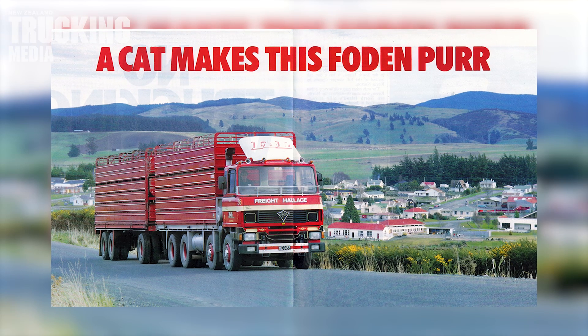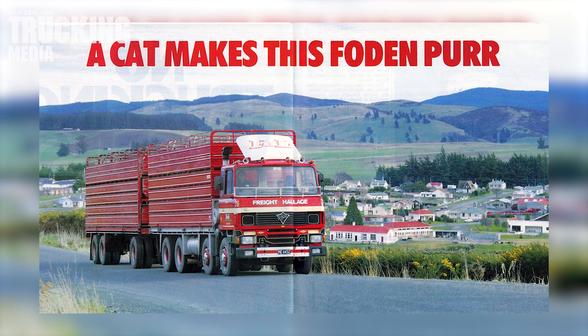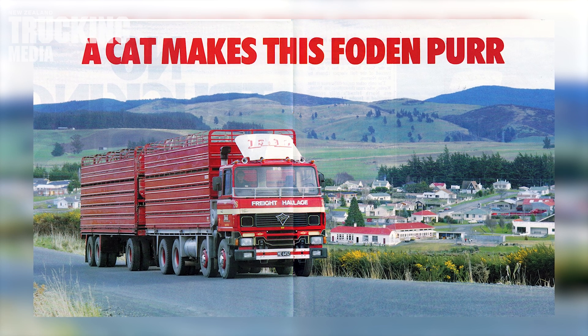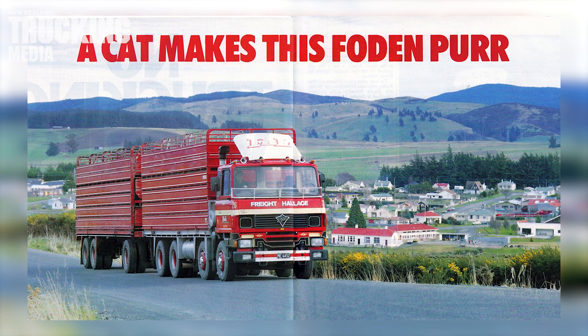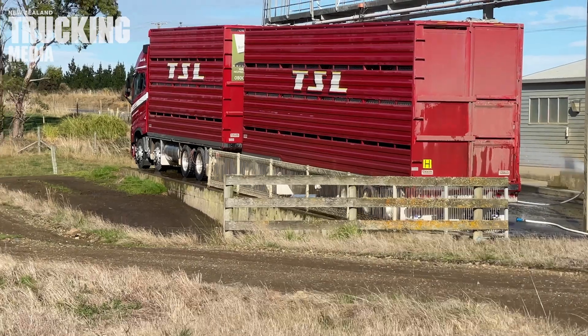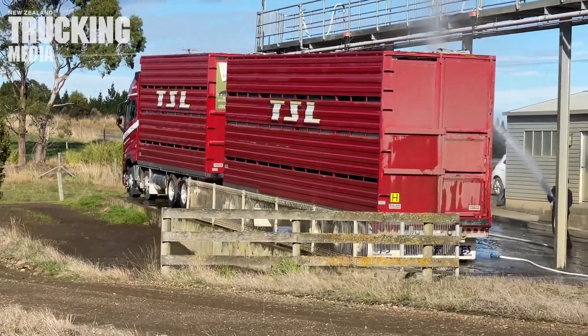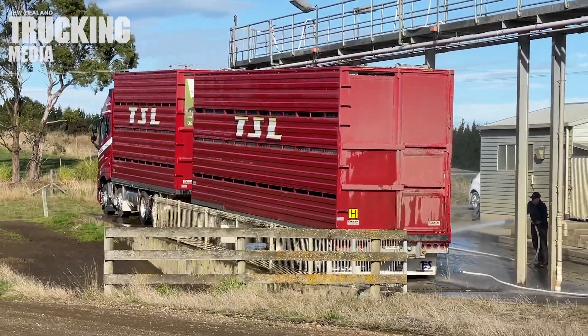The opening photograph and main test feature back in the April 1986 issue of New Zealand Trucking Magazine was one of the magazine's more unforgettable images — an FHL Freight Haulage Limited Foden S108 climbing north away from its home base on the Nightcaps Otautau Road. Little did we know then that FHL, one of Southland's most respected operators, was heading for some inclement commercial weather courtesy of the Transpac saga.